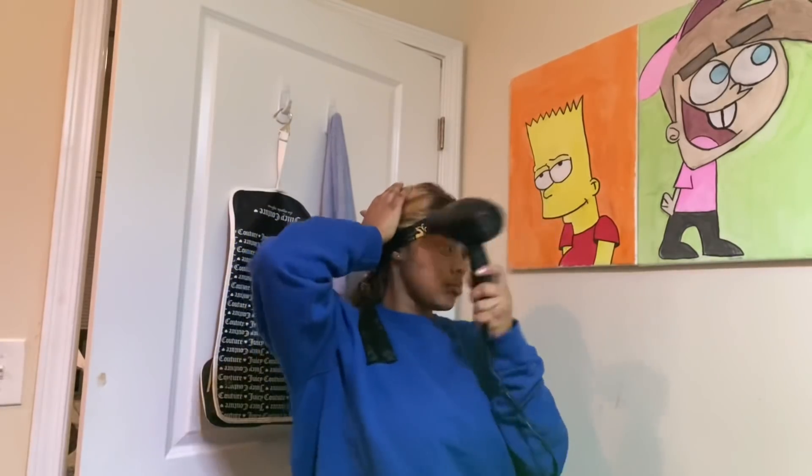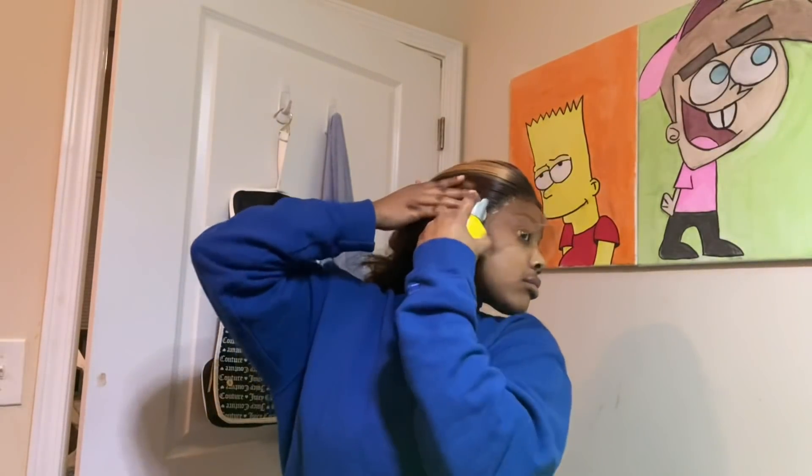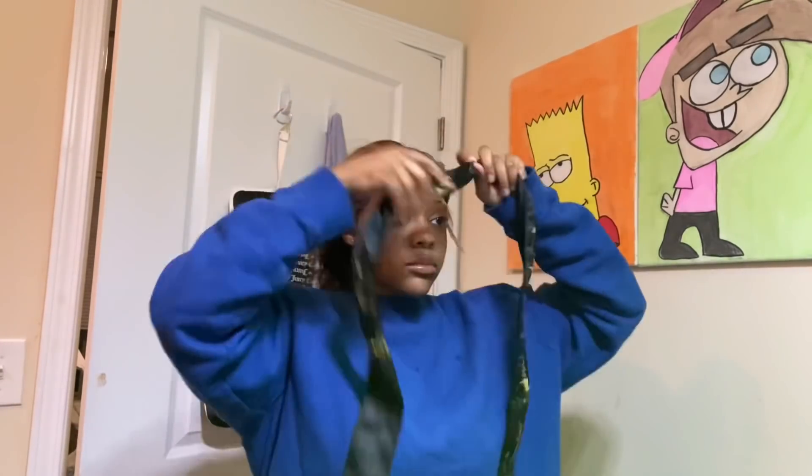After that, take your scarf and tie it down, then go ahead and blow dry it. This is not a requirement, but one thing I like to do to make sure I get that scalp look is go in and spray with Got2b spray, then tie it down and dry it again.